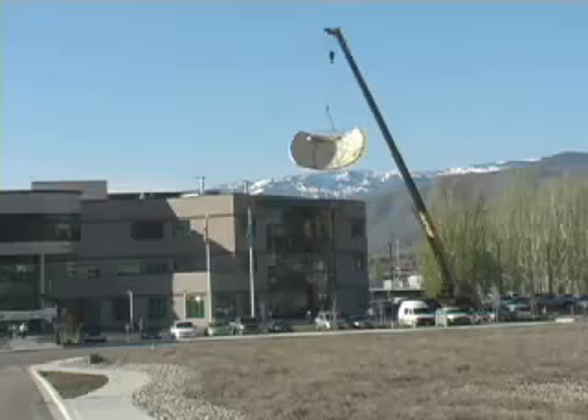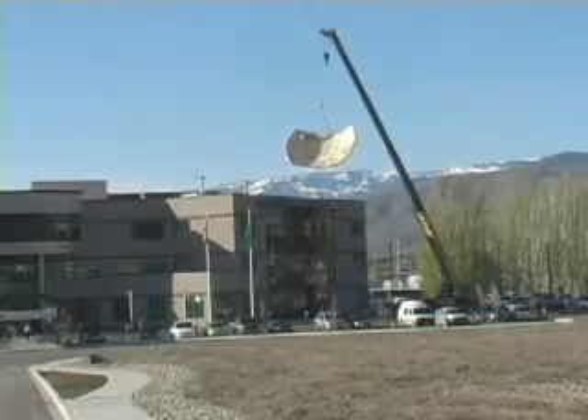Wednesday was moving day at the Confluence Technology Center — the day networks moved their simul-sat antenna to the roof.